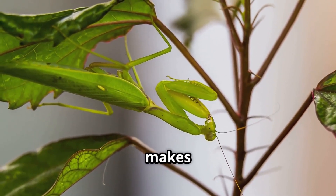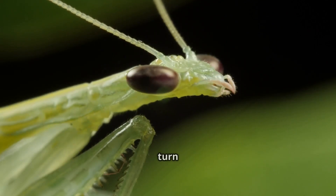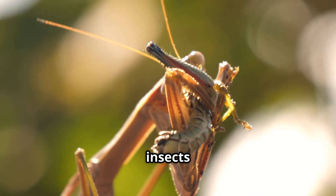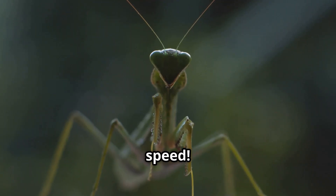Now let's talk about what makes them super hunters! Praying mantises have huge eyes and can turn their heads almost all the way around to spot prey. And when it's time to strike — BAM! Their fast front legs snap up insects like flies, crickets, and even small frogs or lizards. Talk about lightning speed!